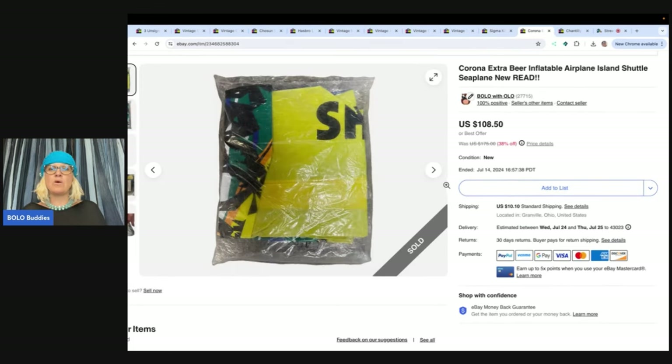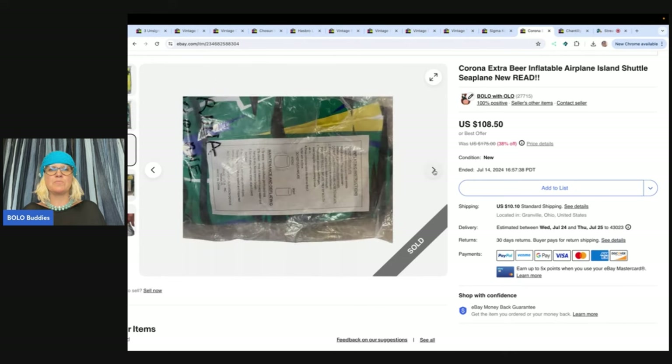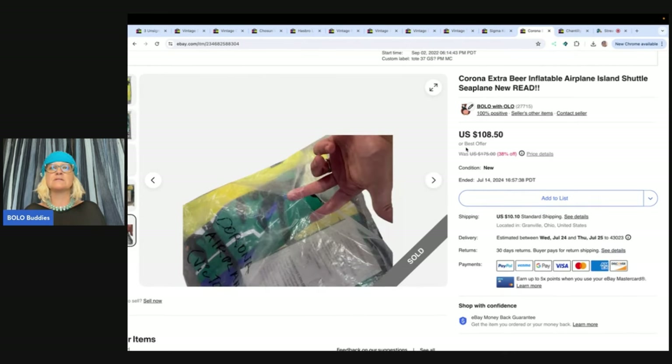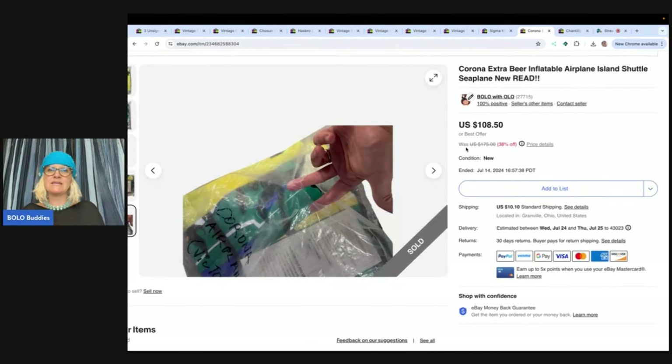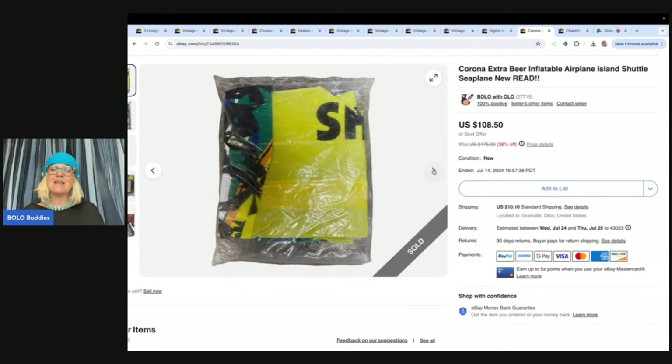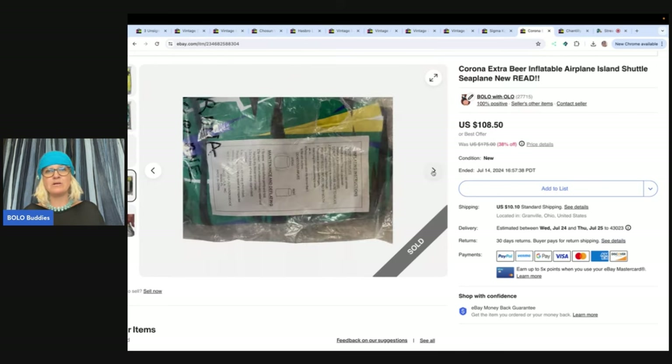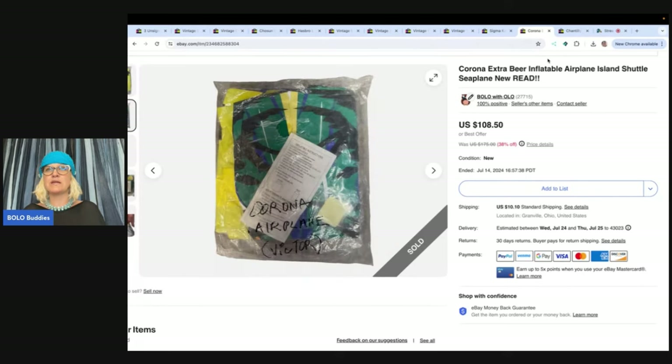The next one is this Corona Extra beer inflatable airplane. I've had this listed a long time — I got it at a garage sale for five bucks and listed it in September of 2022, so it took a little less than two years to sell. Again, I price on the high side and I am patient and I wait for the right buyer to come along. I sold this for the sale price of $108.50 — I think I paid five for it — and the buyer was all in for $128.80. So again, I'll sit on it for that long if I can make those kinds of profits. List it and forget it.